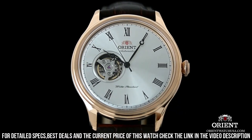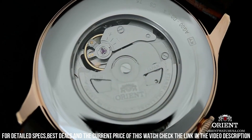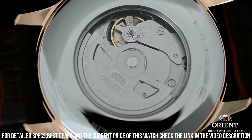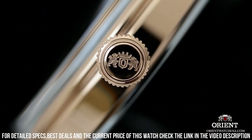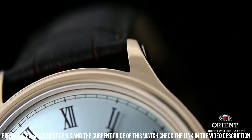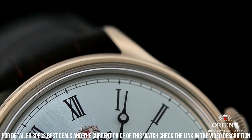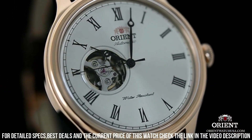Case material: stainless steel. Case diameter: 42 millimeters. Case thickness: 11.5 millimeters. Band material: leather. Band size: men's standard. Band width: 20 millimeters. Band color: brown. Dial color: white.